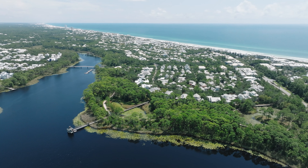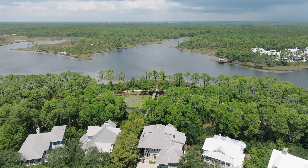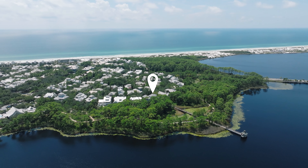Hi, I'm Erin Oden with Coastal Luxury and we are here today in Watercolor, Florida in Phase 1, directly waterfront on the coastal dune lake of Western Lake. This home at 409 Western Lake Drive is a large eight-bedroom residence with absolutely stunning vistas and views. We hope you enjoy the tour.